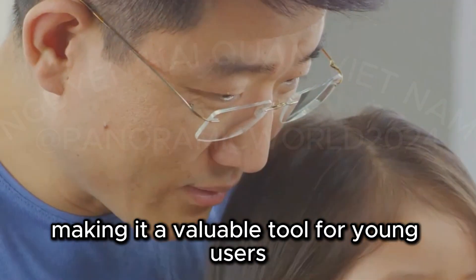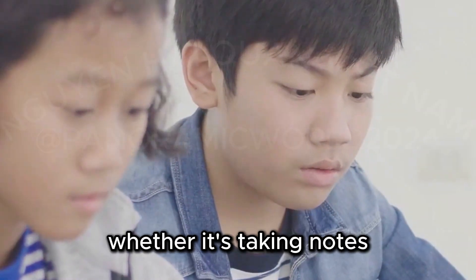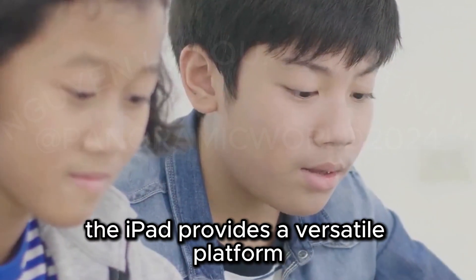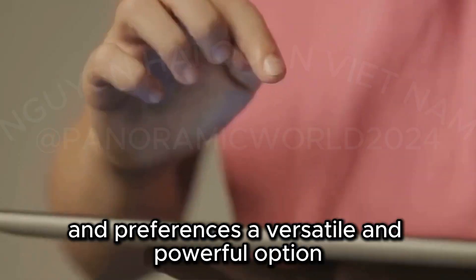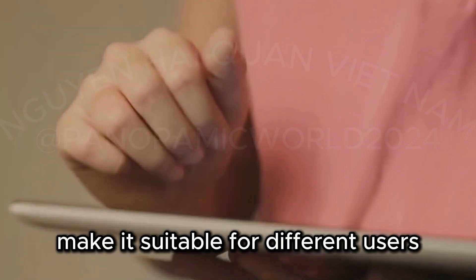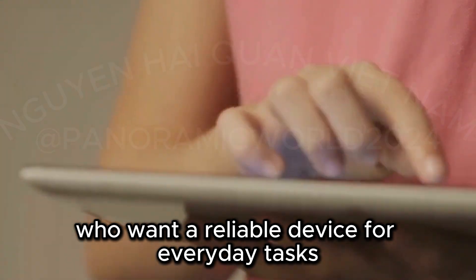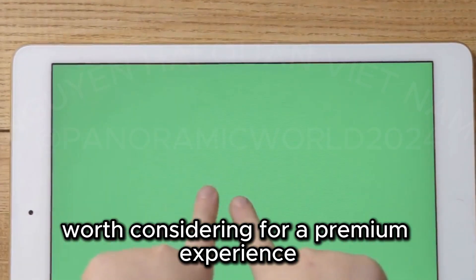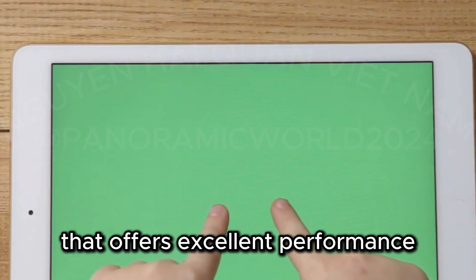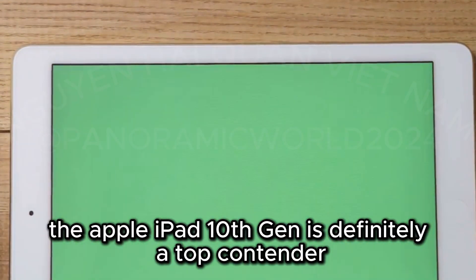The iPad offers a range of educational and entertainment apps supporting learning and creativity. Perfect for school work, creative tasks, or entertainment — whether it's taking notes, drawing, or watching educational videos, the iPad provides a versatile platform adapting to various needs. Worth considering for a premium experience; if you're looking for a high-quality tablet offering excellent performance, a beautiful display, and a range of useful features, the Apple iPad 10th generation is definitely a top contender.